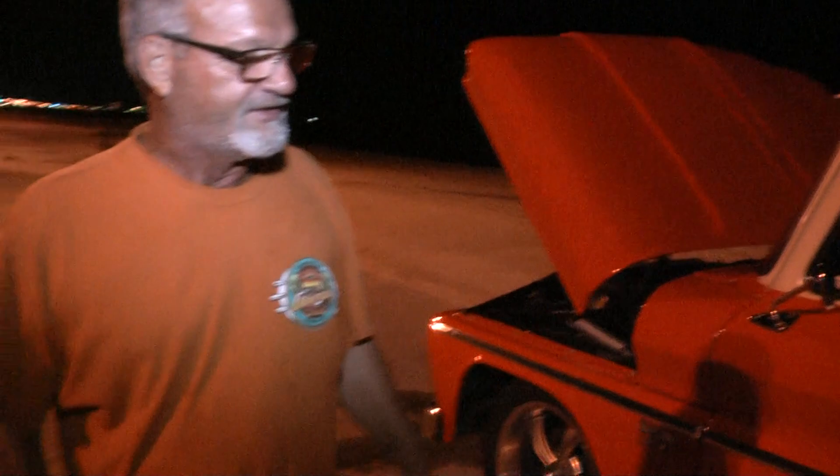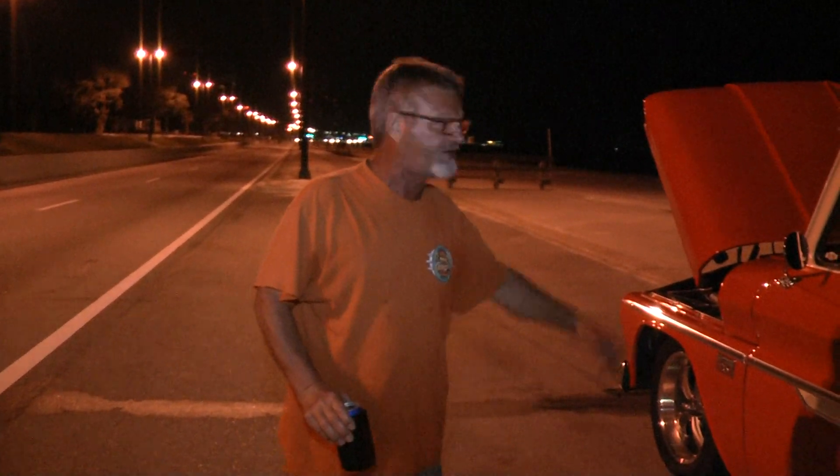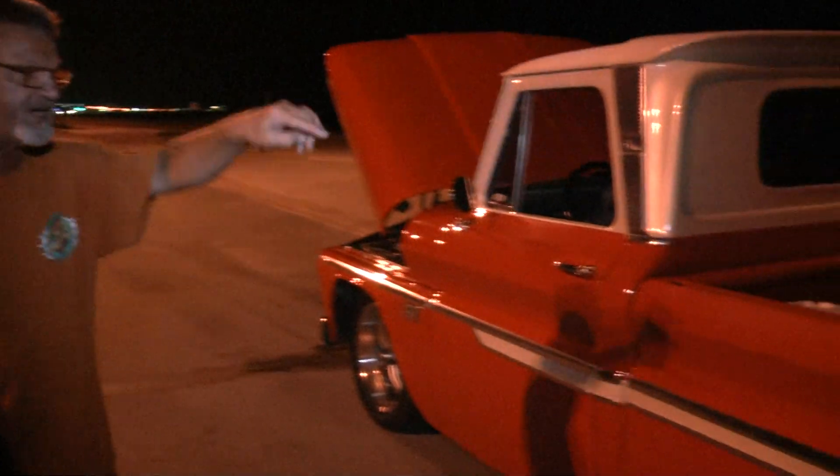So tell us about your color scheme — how'd you come up with this color? There's a hue of orange — it's a Chevy color from back in the day. You gotcha. Check out the bed, bro — you gotta check out the wood!